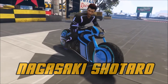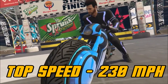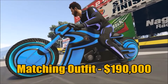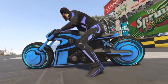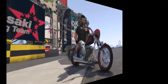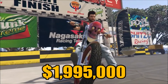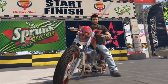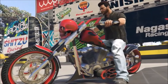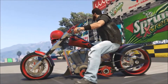So first you have the Nagasaki Chitaro. It's $2.25 million — it's ridiculous. Top speed is 230 miles per hour, not too bad. If you want the matching riding outfits, it's an extra $190,000, and you have to complete an adversary mode to get this motorcycle. Now the LCC Sanctus is a pretty good chopper. It's $1.9 million and has a top speed of 214 miles per hour, which is pretty good for a chopper bike. This bike is not really designed for racing — it's more designed for long stretches and cruising around.